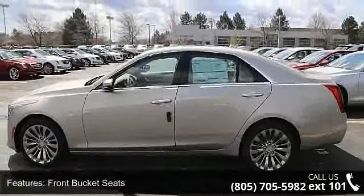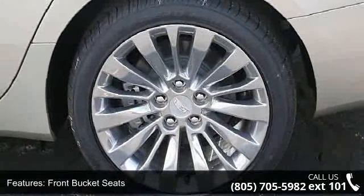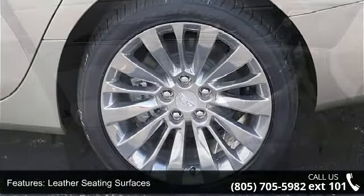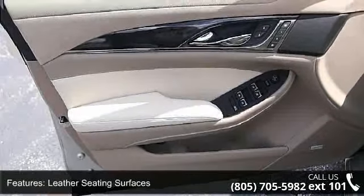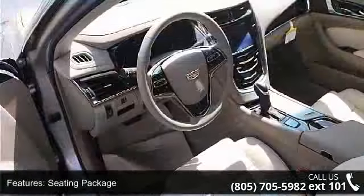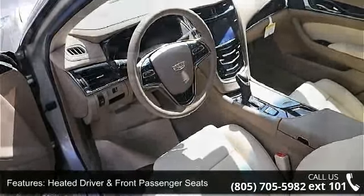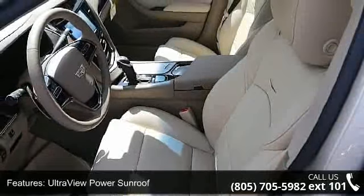This vehicle's top features include front bucket seats, leather seating surfaces, seating package, heated driver and front passenger seats, ultra view power sunroof, split folding rear seat, lane departure warning system, lane change alert, power tilt and telescoping steering column, and high intensity discharge headlamps.